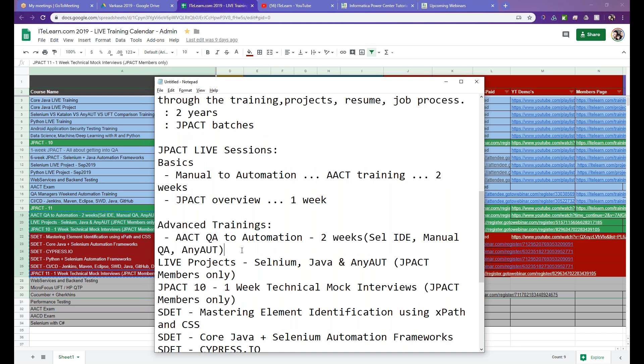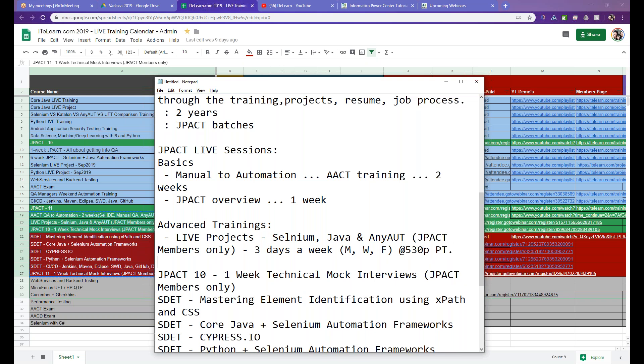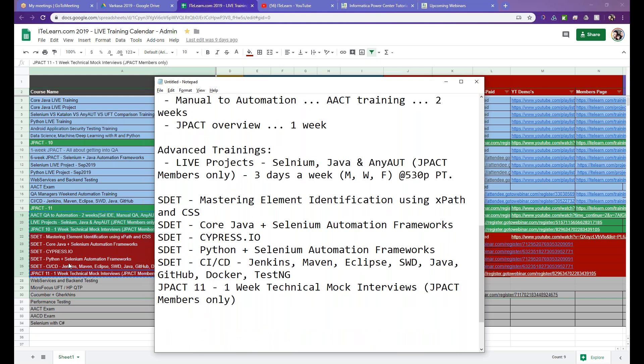Live projects for JPAC members are constantly ongoing — three days a week, Monday, Wednesday, and Friday at 5:30 PM Pacific time. Members come with project updates and present them. This is ongoing and almost completed for the previous JPAC batch. We will repeat the same for this JPAC batch, and you also have access to previous technical interviews as well.